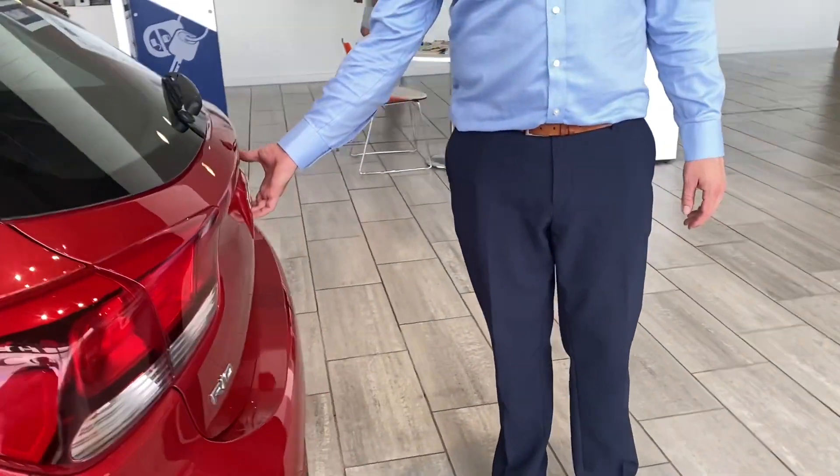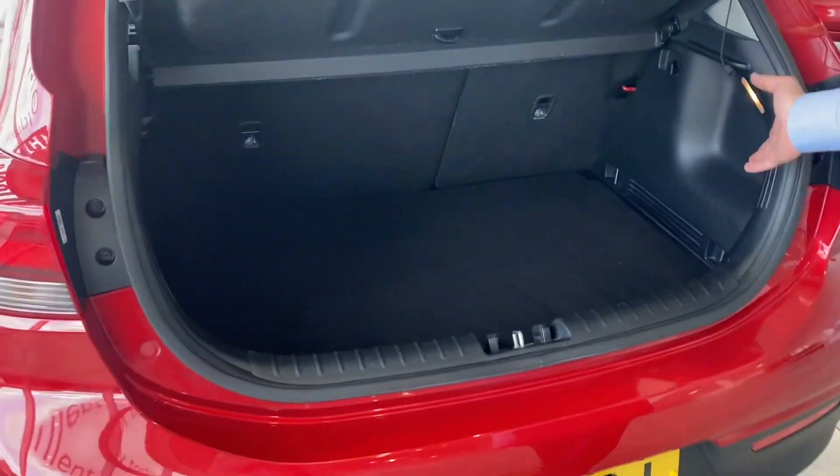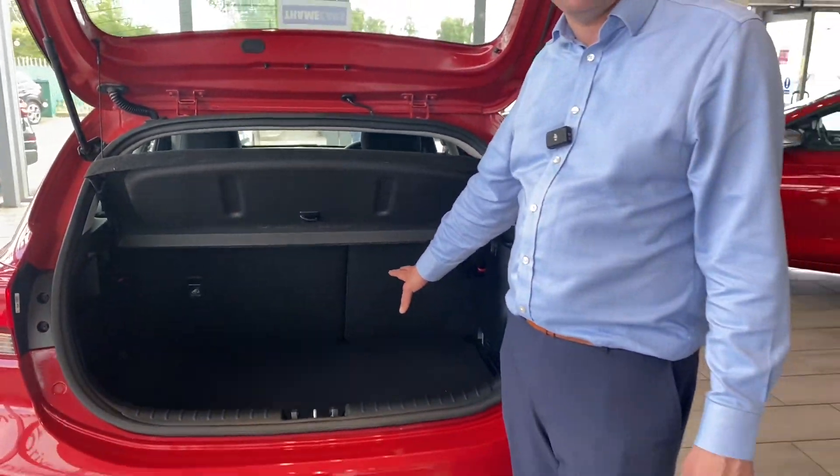Parking is a doddle in the Kia because it comes with a rear camera and rear parking sensors, so it's nice and easy for you to park. It also comes with a decent-sized boot and folding rear seats to give you a bit of extra space when you need it.